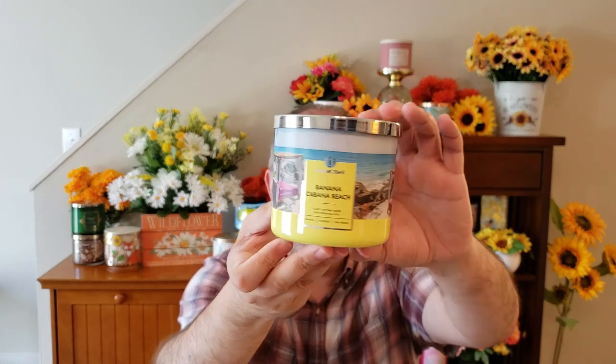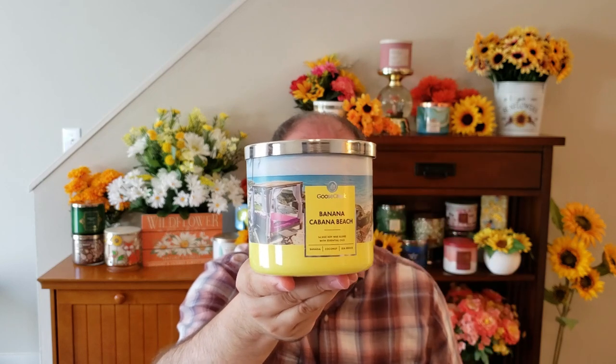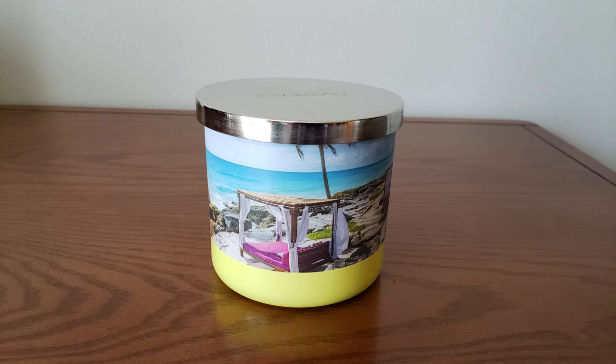The next candle is this Banana Cabana Beach. I do like the wraparound jar style on this one — it's real tropical looking, like you're on vacation. This is your Banana, Tangerine, Coconut, and Sea Breeze. Immediately smelling this, I can tell you right now this is almost identical — on cold anyways — to Bath and Body Works Under the Sun that we had this summer. So these two are very comparable to each other. Smells really good. You get the Banana and Coconut in there with that tropical feel and that sea breeze scent. It's got this really pretty yellow wax.